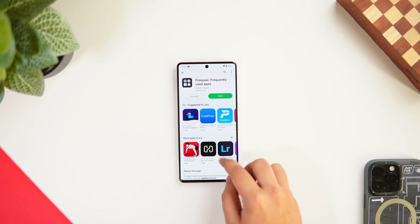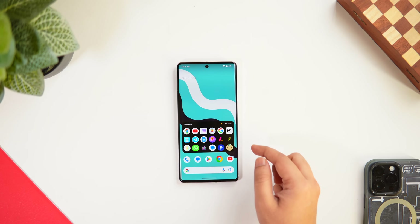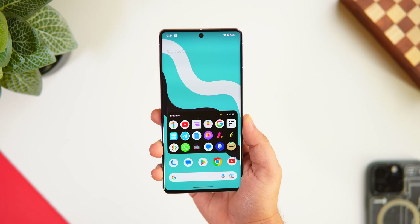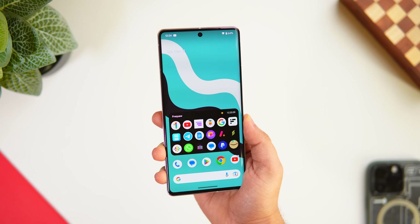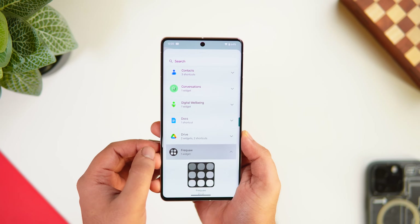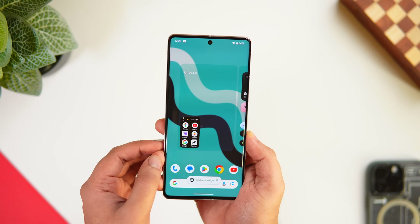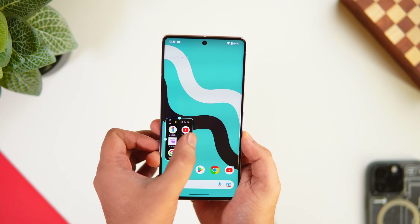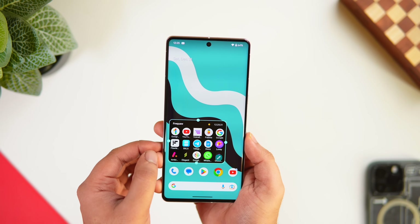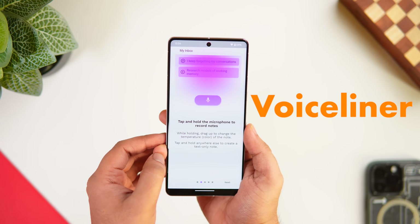Next up is an app called Freequa. It's a super simple app that places a widget showing your most frequently used applications based on your app usage data. It provides a list of apps you use often and keeps updating the widget in real time. Just go to the widget section, select Freequa, and it shows your frequently used apps directly on your home screen. You can also customize the background color, change the layout, and apply different icon packs.